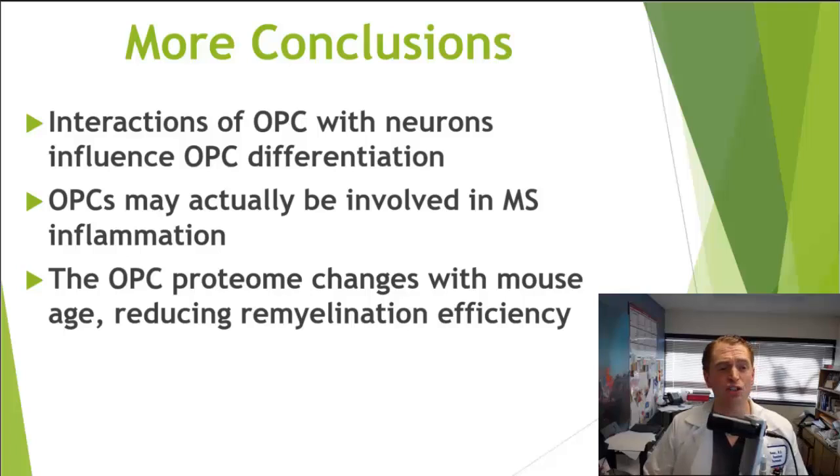His team discovered that oligodendrocyte precursor cells actually interact with neurons — not just the axons — and that neurons actually influence OPC differentiation, though exactly how this occurs is unknown. Also, although we think of OPCs as the good guys that can potentially remyelinate, it turns out they may actually present antigen and be involved in MS inflammation, making them a sort of double-edged sword.